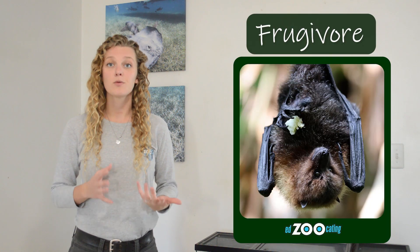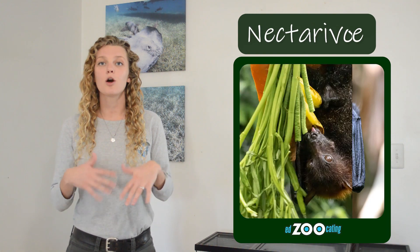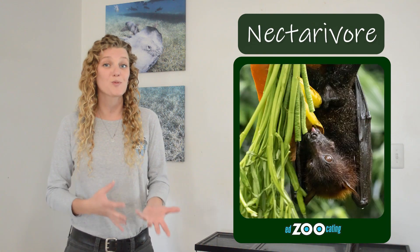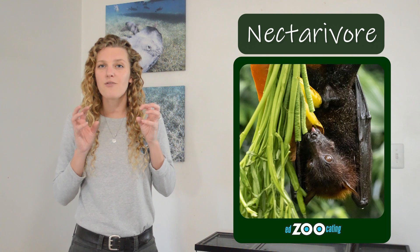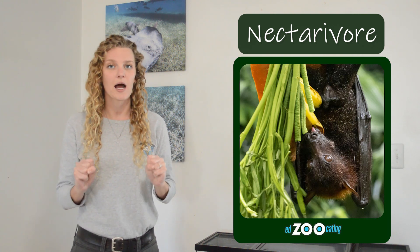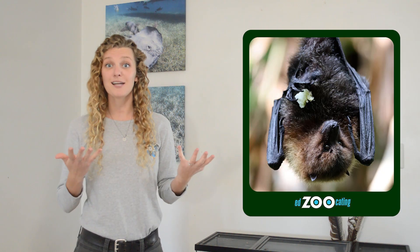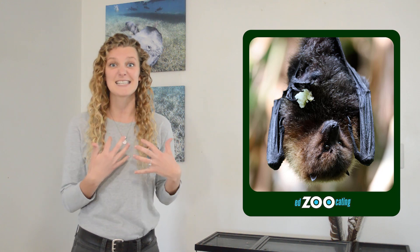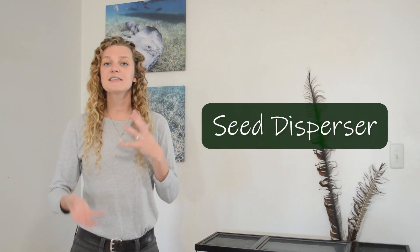Something that makes flying foxes different from a lot of other bat species is that they are typically frugivores, which means they like to eat fruit. Lots of flying foxes are also nectarivores, which means they like to drink nectar. Both of these diet items give flying foxes really important jobs in their environment. Most frugivores are not picky — when they find a piece of fruit to eat, they just eat the seeds that are inside as well.